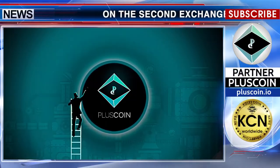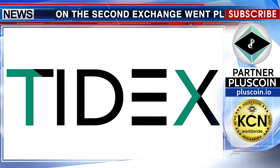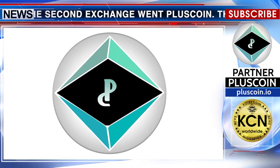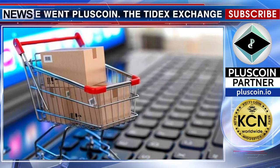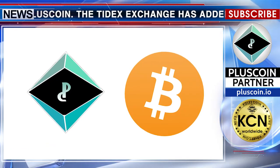On the second exchange went PLUSCOIN. The Tidex exchange has added the PLUSCOIN PLC token to its listing. Today, trading of such currency pairs as PLC/BTC and PLC/ETH is available.